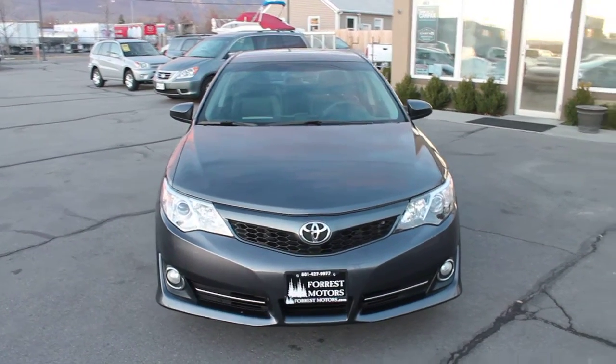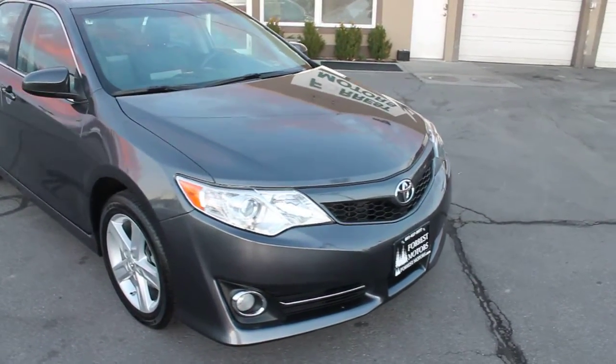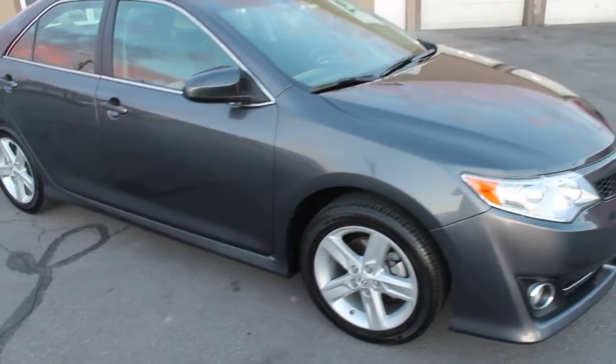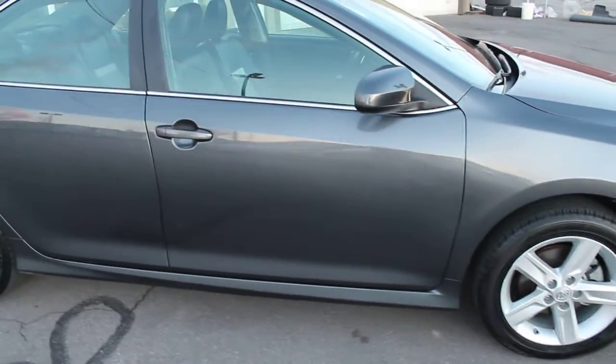This is a 2012 Toyota Camry — very clean, very nice, practically a brand new car with 24,000 miles. This is the LE, and of course it has the alloy wheels, which are in great condition.